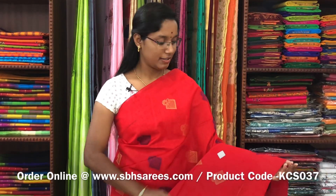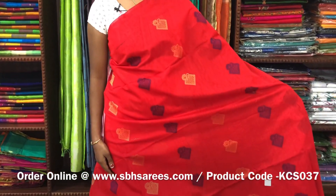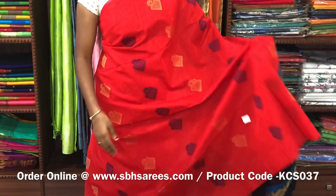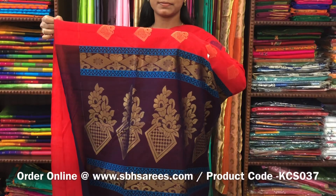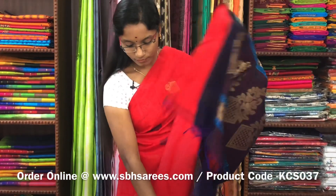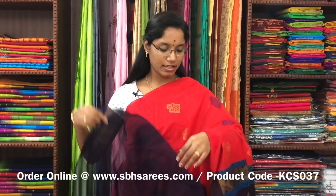This is a kora silk cotton saree with red and violet combination. It is a borderless saree. On the entire body, you have thread and zari motifs. With a zari rich pallu in violet colour and a plain violet blouse. The price of the saree is 3100 and the product code is KCS037.